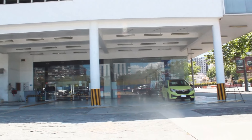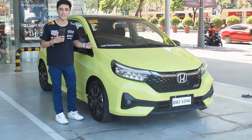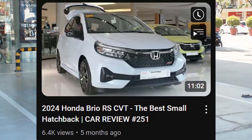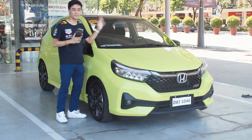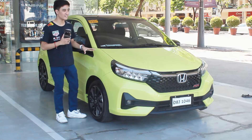Time and time again I have featured this Brio RS many times on my channel — we had the walk-around review and the test drive review, shot here at Honda Cars Manila Bay. This specific Brio we have here is the Brio RS CVT top-of-the-line variant.